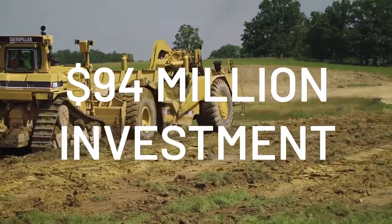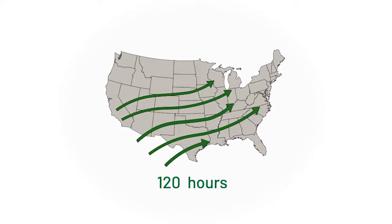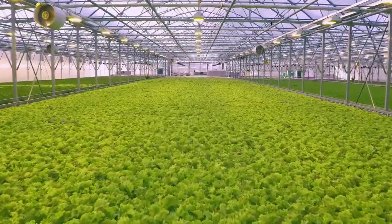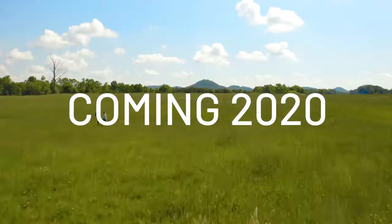The average American meal travels 1,500 miles by the time it gets to our plate. We're going to need two planet Earths to have enough land and water to feed the planet in 2050. So we've got to figure out how to grow a lot more with a lot less.